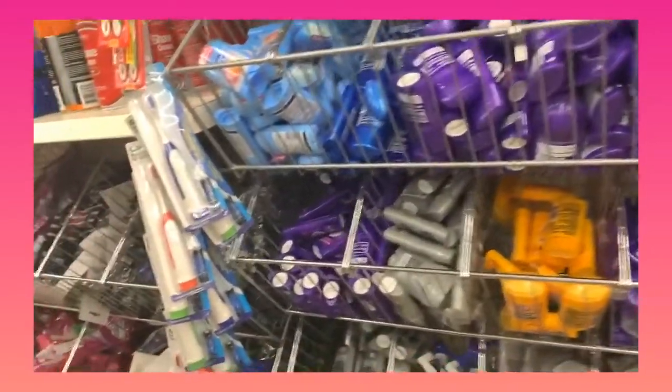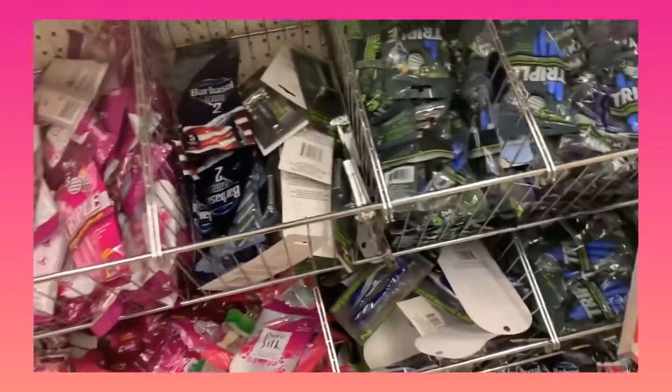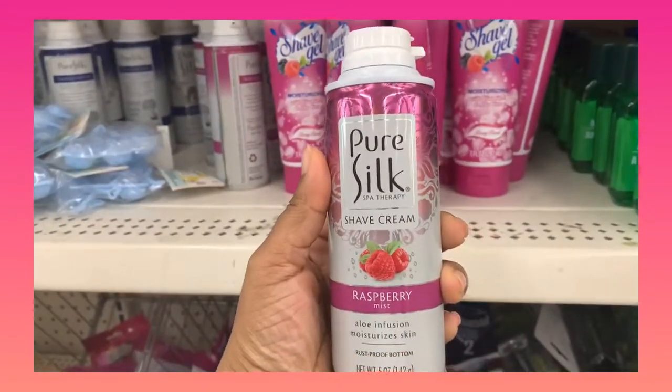If you need to shave, this one is really out of stock, but they do have name brand. You can use Pure Silk — it's a good one.